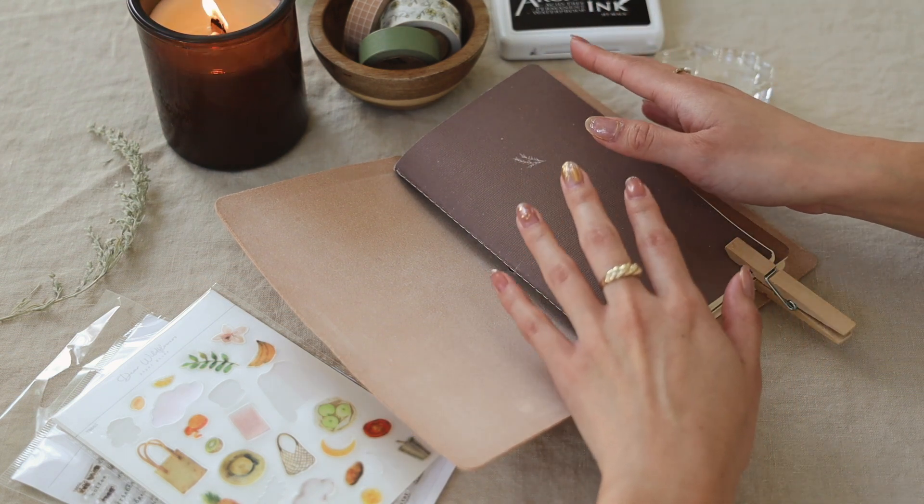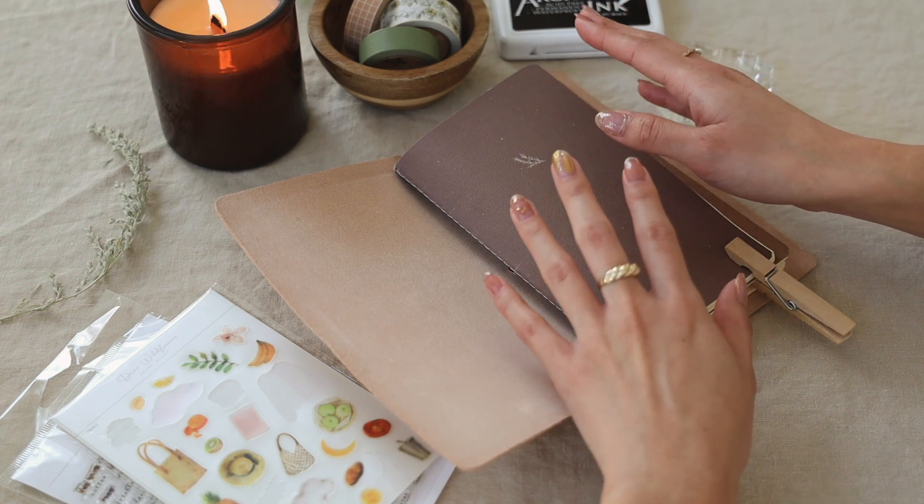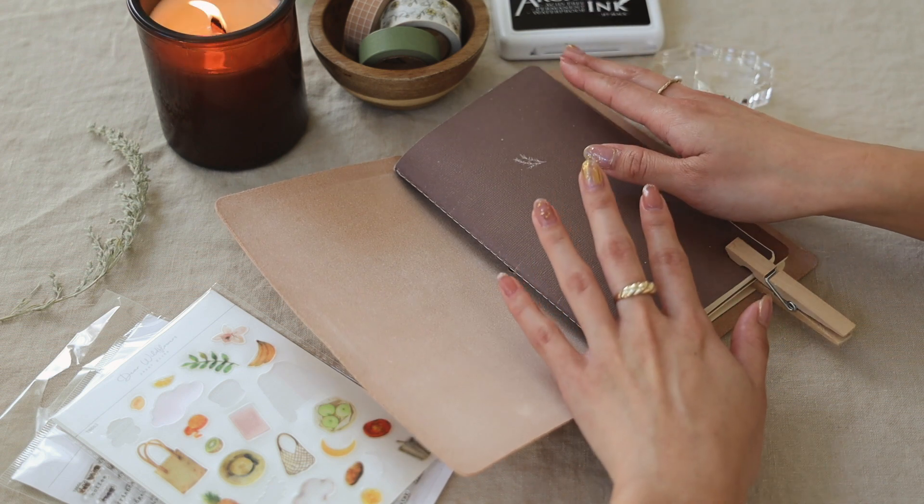I just want to say thank you to everyone for supporting Dear Wildflowers. This has been a lifelong dream of mine. I've loved stationery for as long as I can remember, so I'm really happy that it's finally here. Thank you so much!